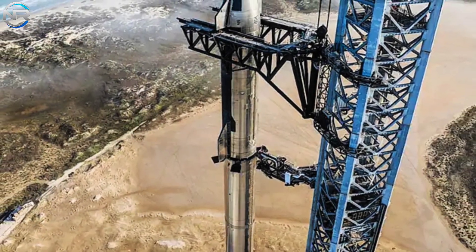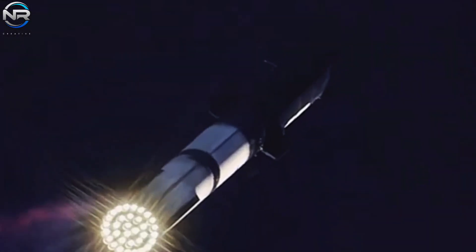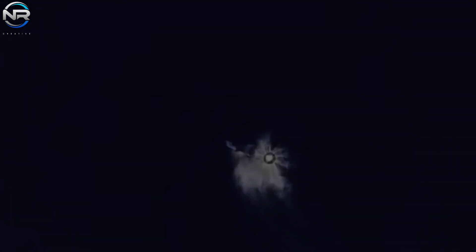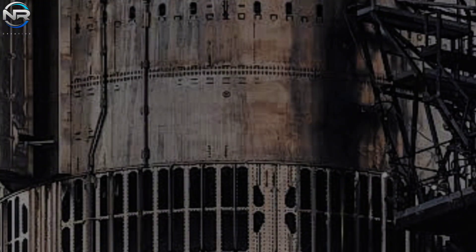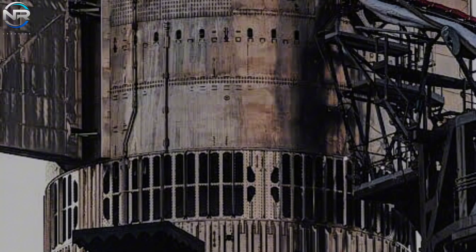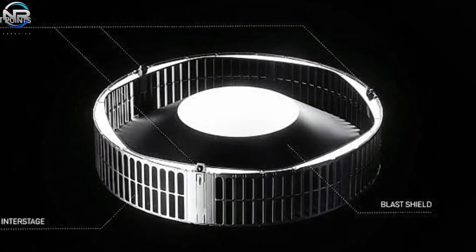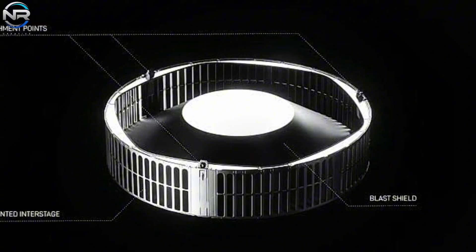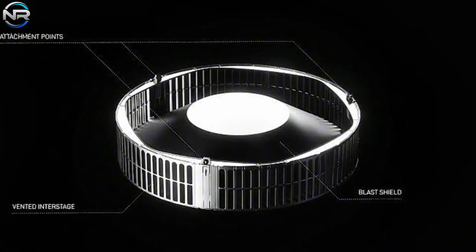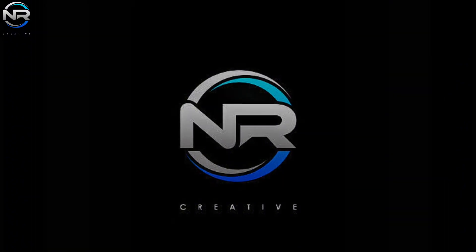Starship is currently preparing for its highly anticipated Flight 9. In an effort to achieve a successful mission, SpaceX has focused on overcoming the challenges faced in the previous two launches. Each advancement has included significant refinements aimed at improving performance and reliability. The most significant recent advancement has to do with the B-14 hot staging system, which has undergone several unexpected and critical modifications — how SpaceX refined its design is the topic of today's episode.